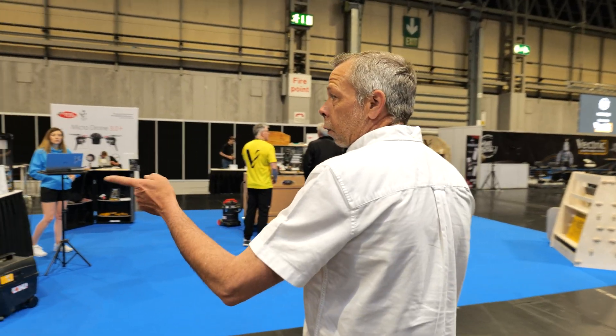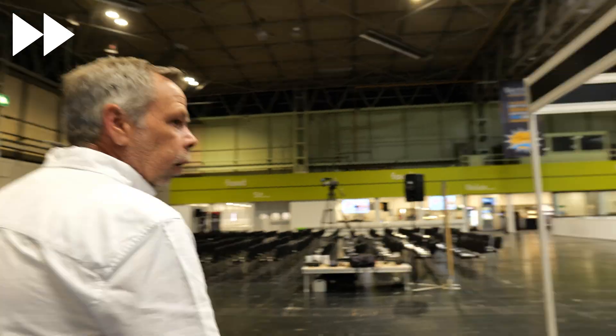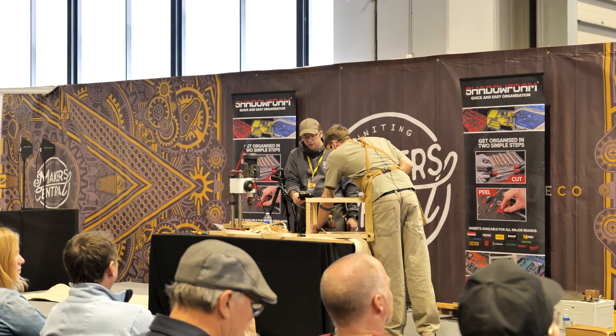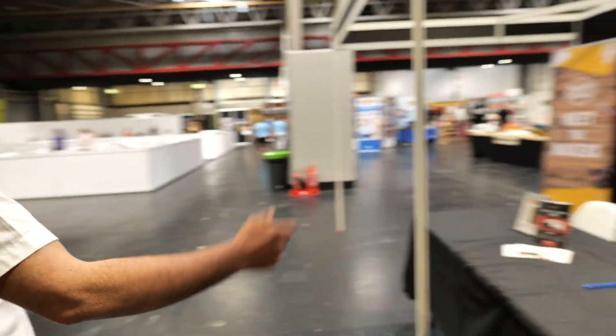These guys from Vetric CNC — they make software and machinery, really really good. Then we have the main stage talking arena. I don't know what actually happened there yesterday; there were probably talks going on but we did not get a chance to even see what was happening — it was just far too chaotic. Meet the makers area.